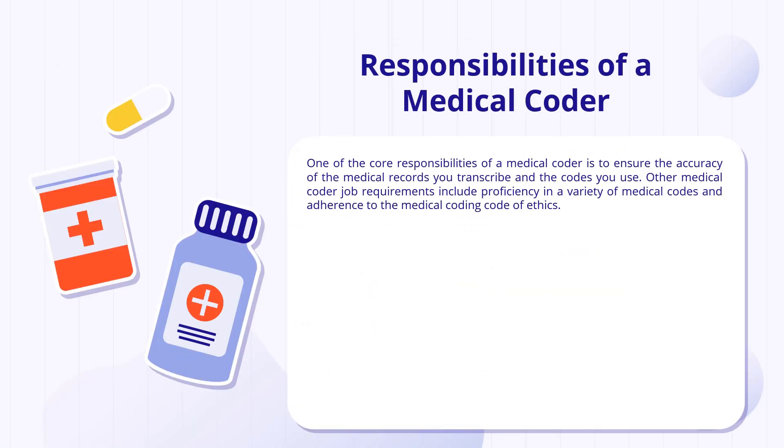What are the responsibilities of a medical coder? One of the core responsibilities is to ensure that medical records are accurately transcribed. The medical coder must proficiently use medical codes in adherence with ethical guidelines and medical coding guidelines, so there are no mistakes in coding and whatever procedures were done and whatever treatment was given is accurately coded.